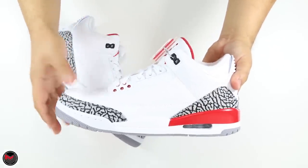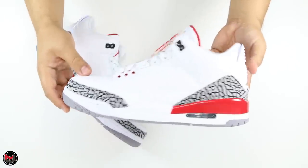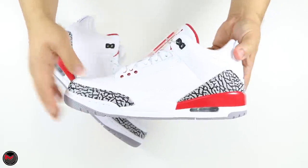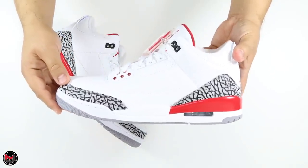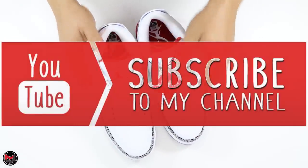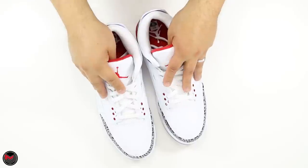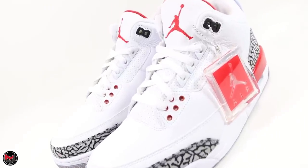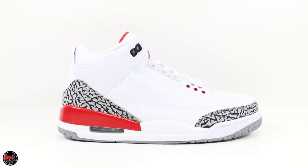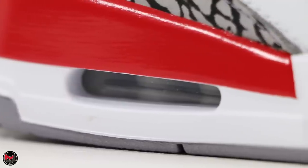I'm really fighting myself over copping another pair — this is just so good. But I have a bunch of threes already in rotation so this will just be part of the collection. Let me know in the comments if you guys copped the pair and what you think. Would you have wanted just the white cement instead? I know this has been a long time coming for a lot of collectors, and I'm going to be calling it the Katrina 3 because that's what I remember firsthand. If you like the video, subscribe to the channel, follow me on Instagram, Twitter, and Facebook, and I'll talk to you guys later.